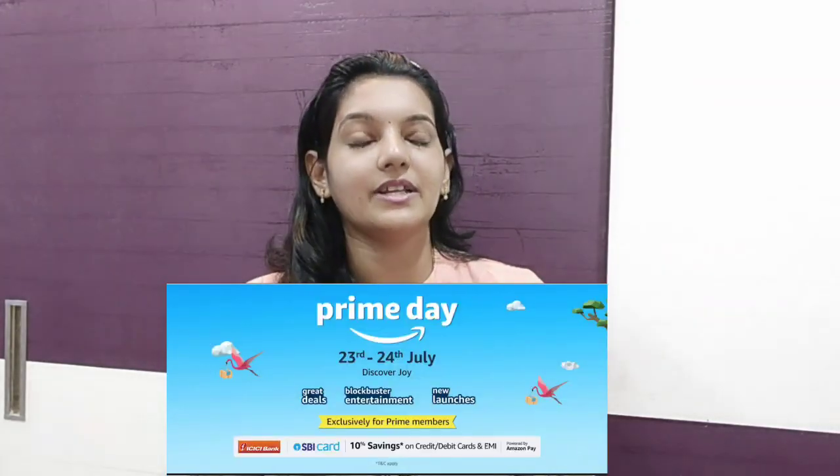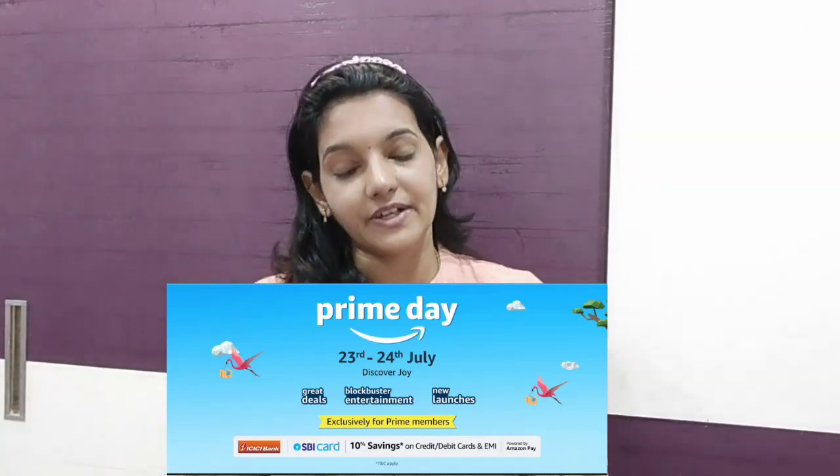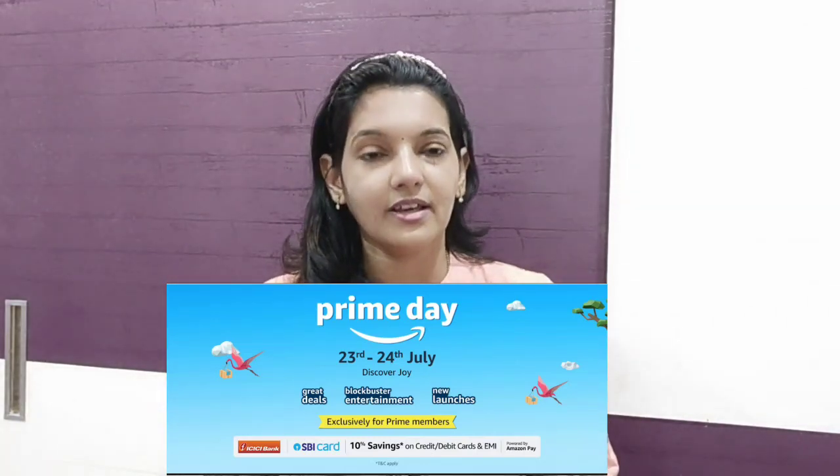I am going to talk about Prime Day on July 22nd and 24th. I will connect to you through the Amazon label. I will be sharing products with Amazon.